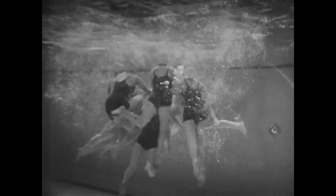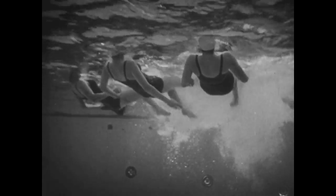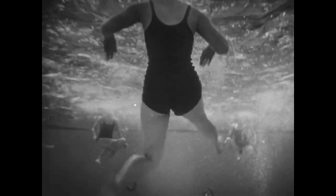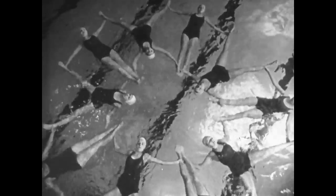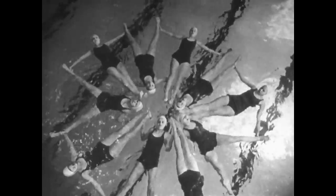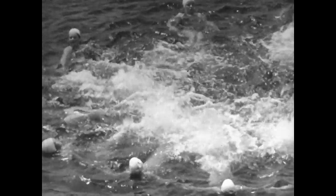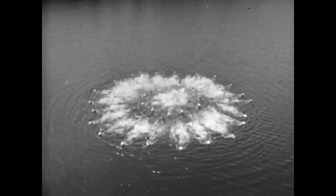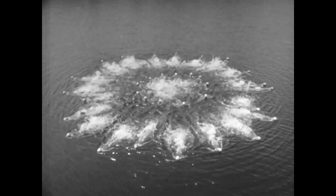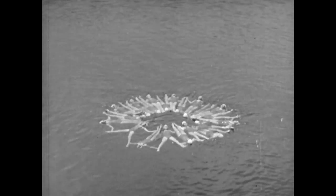Of late years, water spectacles have become widely popular — ensembles of swimming beauties in striking formations. Some give the impression that one is looking at a huge white flower, its petals shimmering in the wind. Others appear like an enlarged snowflake dropped on the water by Jack Frost.